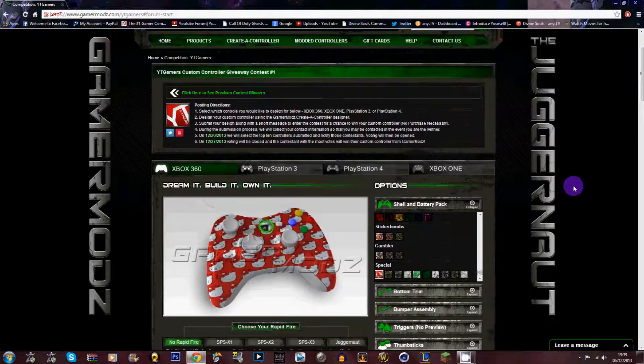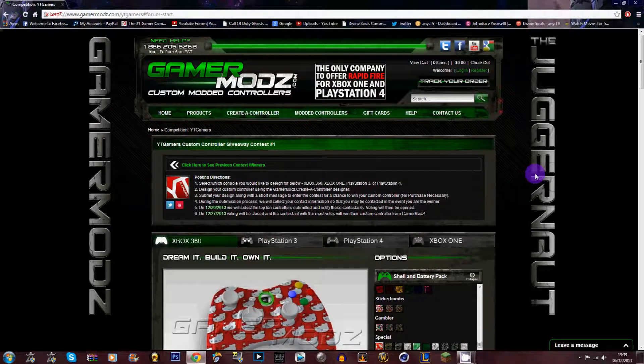Also guys, if you purchase anything from this site and you put in the code scalphero23, you will get a 10% discount on anything you purchase from this site. These guys are also the only company to offer rapid fire for the Xbox One and the PS4, as it says right here on the site.